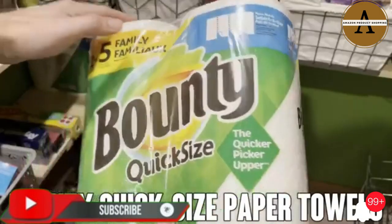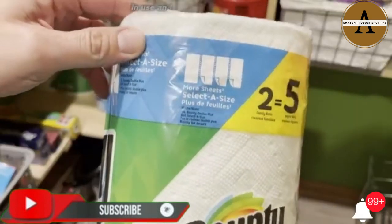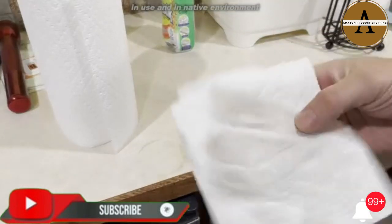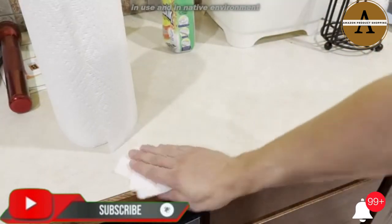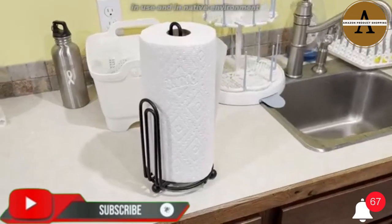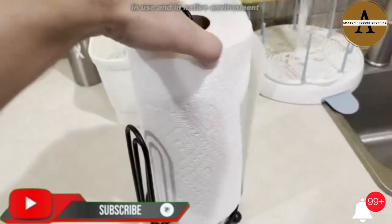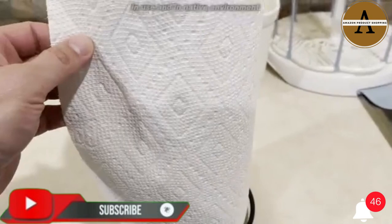Bounty Quick Size Paper Towels, White. 8 Family Rolls equals 20 Regular Rolls. Item Model Number SG-B07MHJFRBJ, Sheet Count 936. Size: 8 Count, Pack of 1, 2-Ply, High Absorbent. Product Dimensions: 23.62x12.21x22.64 inches, 5.51 pounds. Manufacturer: Procter & Gamble.